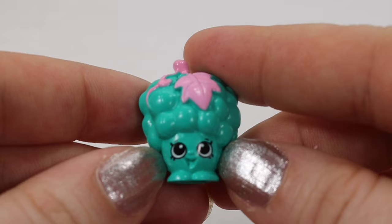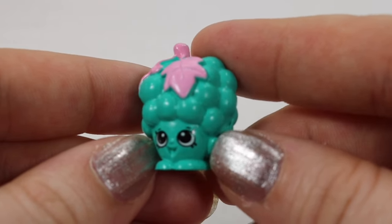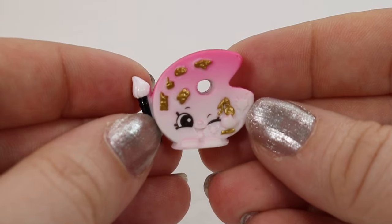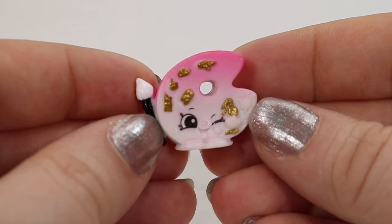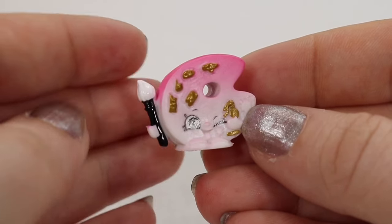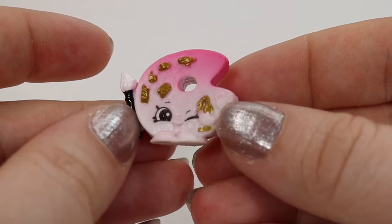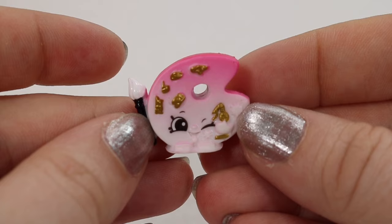From the French Adventure we have Gabriella Grape — she's a common find and I really like that her leaves are pink. The last one from the French Adventure is Pauline Palette. She is pink to white ombre, she has a little paintbrush on her side, and all of her paint appears to be gold. She is a common from this collection.